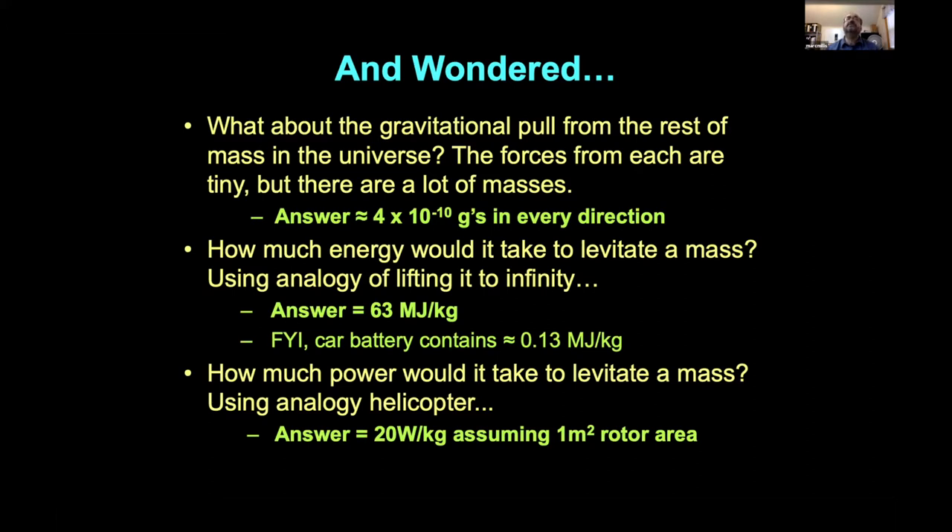How much energy would it take to lift something? Using the analogy of moving mass to infinity, it ends up being about 63 megajoules per kilogram — actually not that much, less than an average car battery, which has lousy energy density anyway. From the helicopter analogy, if you assume a one-square-meter rotor area, it's only about 20 watts per kilogram to hover. That's not much power — not the kind of power levels you'd need for a warp drive.